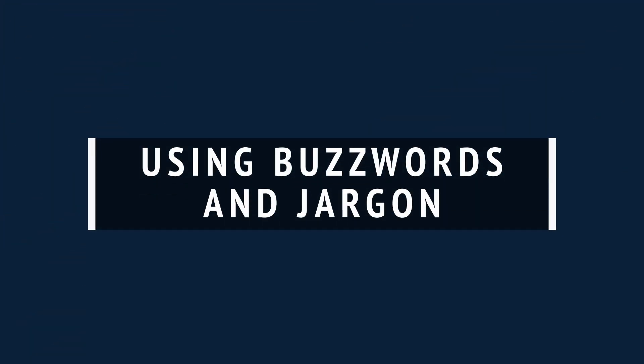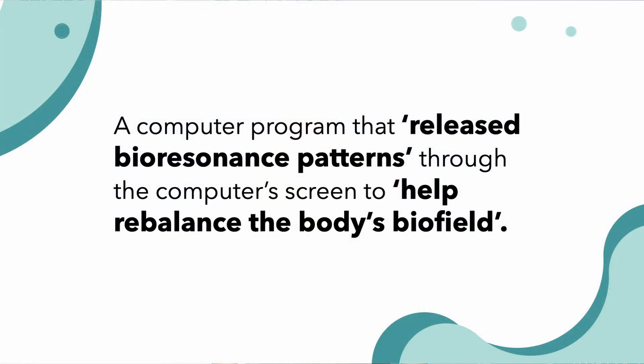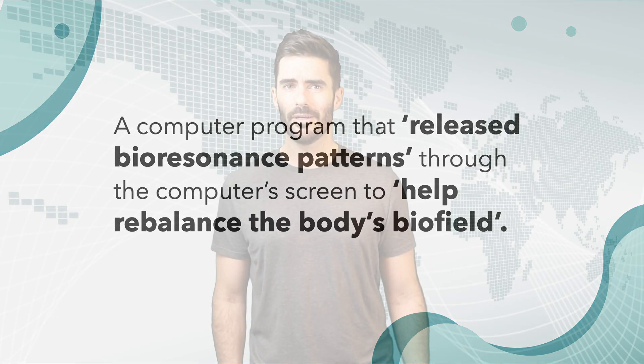Number two: using buzzwords and jargon. In 2007, a group called Sense About Science reached out to a company called ComputerClear for information on one of their products. The company claimed to have developed a computer program that, quote, released bioresonance patterns through their computer screen to, quote, help rebalance the body's biofield. Come on, ComputerClear. Now, I could tell you why this is wrong, but I think it would be better if Rick Sanchez did it.